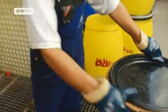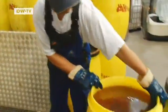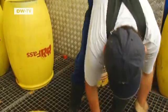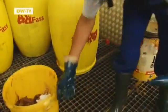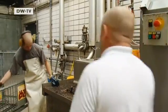But before the fat can be used to generate energy, it has to be filtered. Earlier, the used cooking fat would be poured down drains and clog up the pipes. Now the plant processes 15 tons of it a day.